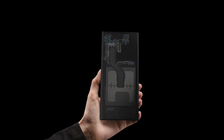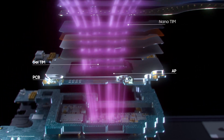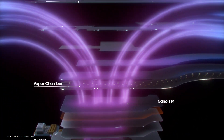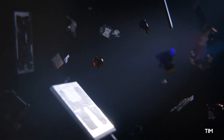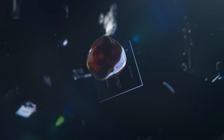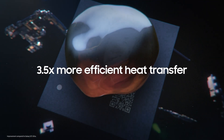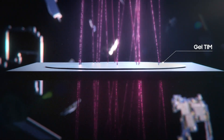Galaxy S22 Ultra is equipped with an all-new structure made with new materials that deliver optimized heat dissipation. To make this possible, we improved each part of our heat solution. Starting with the thermal interface material, a substance that improves heat transfer between surfaces, our latest TIM was developed using a new, thicker type of gel to conduct heat faster. We call it the gel TIM.